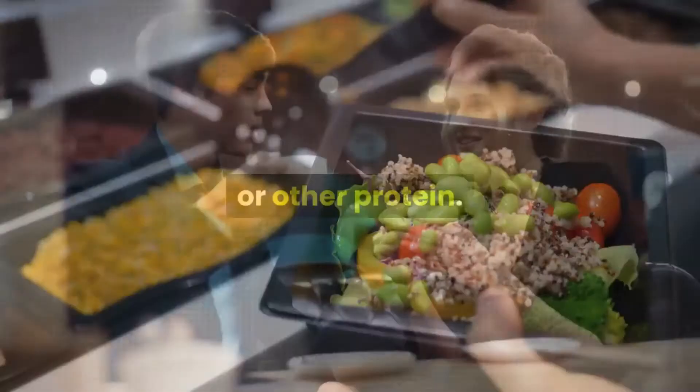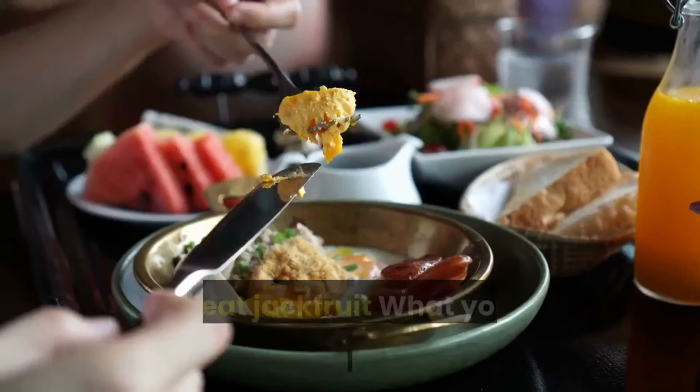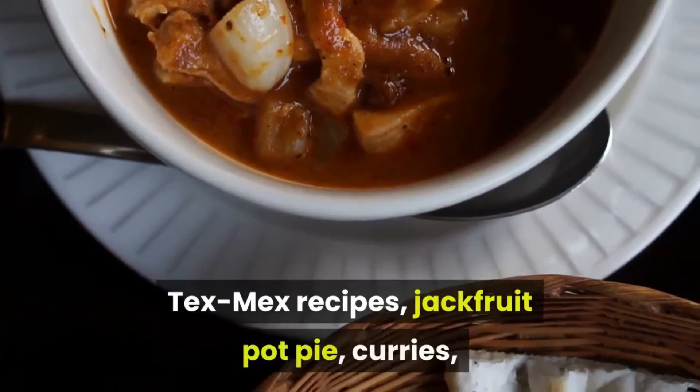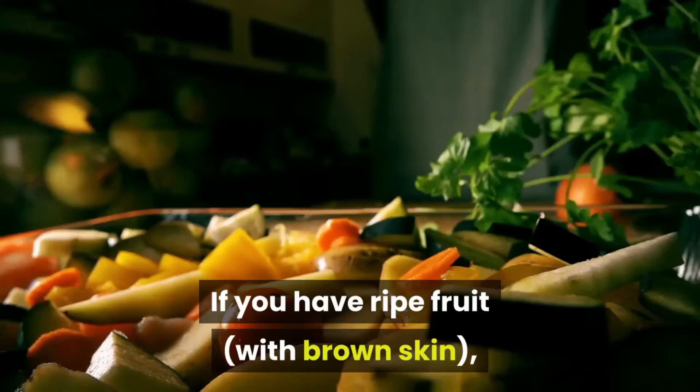What you make with jackfruit depends on its ripeness. Unripe jackfruit can be enjoyed as a meat substitute in BBQ, Tex-Mex recipes, jackfruit pot pie, curries, whole grain bowls, and much more. If you have ripe fruit, it will taste sweeter and can be used uncooked in smoothies, baked goods, or in other ways in which you'd eat a tropical fruit.